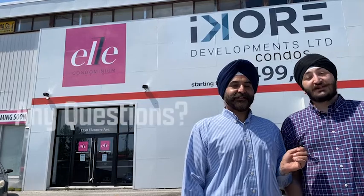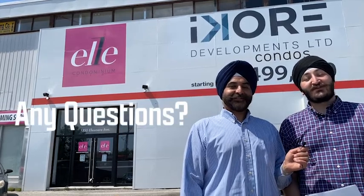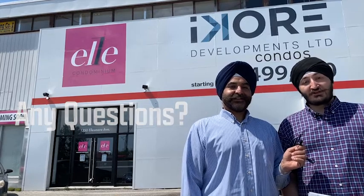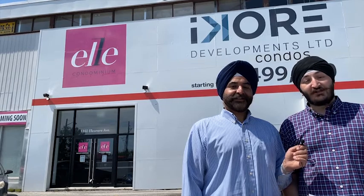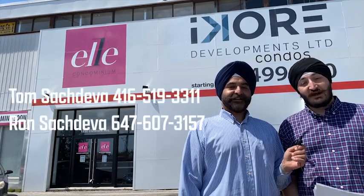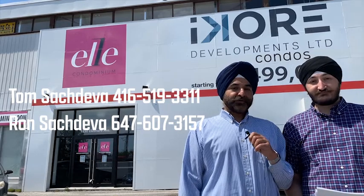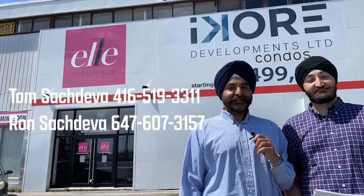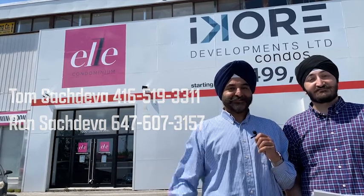If you would like to secure a condo or have any further questions regarding the deposit structure, assignment fees, interim occupancy, or development charges, please give us a call. I'm Ron Suchdeva at 647-607-3157. I'm Tom Suchdeva at 416-519-3311. Selling condos with RE/MAX. Cheers.